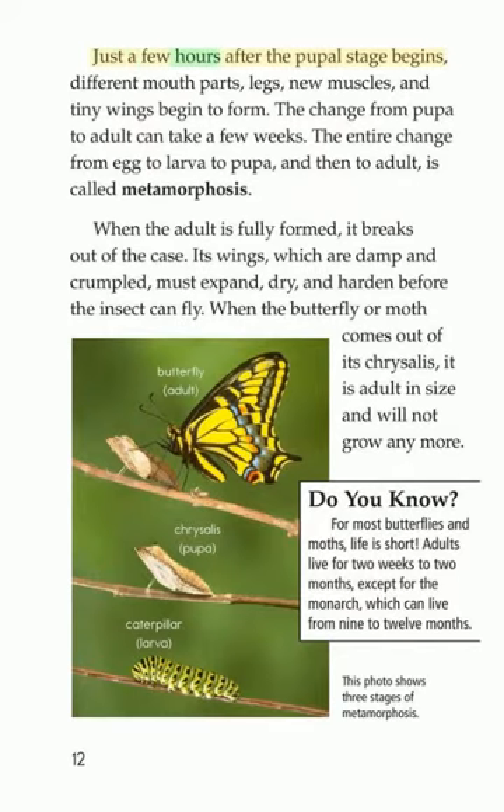Just a few hours after the pupal stage begins, different mouth parts, legs, new muscles, and tiny wings begin to form. The change from pupa to adult can take a few weeks. The entire change from egg to larva to pupa and then to adult is called metamorphosis.